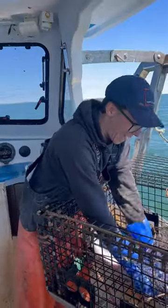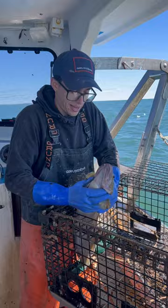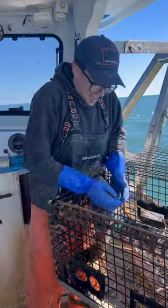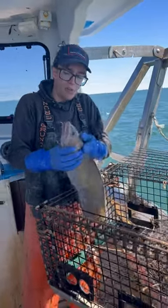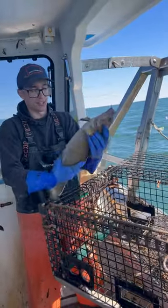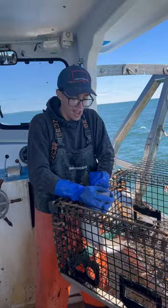Check out this big old cusk we got, guys. It's kind of small in comparison to a lot of cusk, but it's pretty good for the size of the ones we get in traps. They throw up quite a fuss to try to get them out of a trap — they're pretty slimy and slippery and they like to flop around. You guys can see I'm struggling to get this one out, but this is probably one of the bigger ones we get in the catch in a trap.